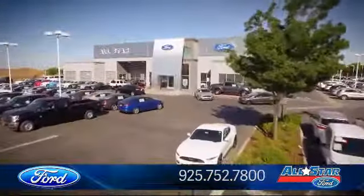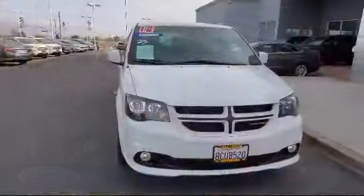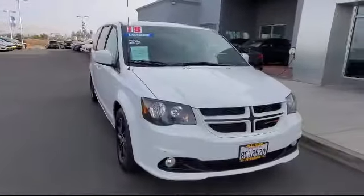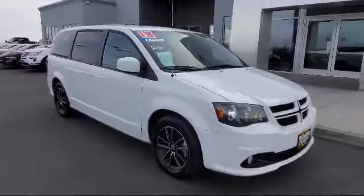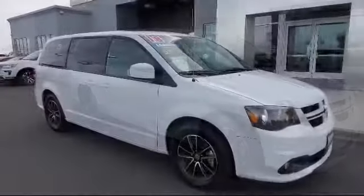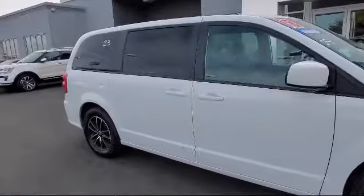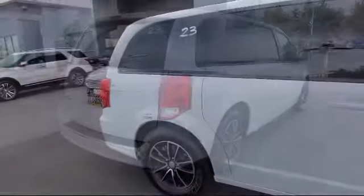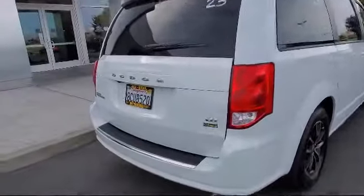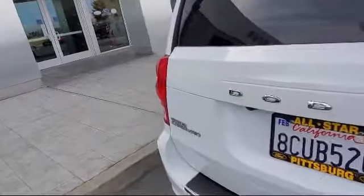Welcome to All-Star Ford, and here's a look at another one of our premium vehicles from our huge selection of cars, trucks, and SUVs. It comes equipped with Bluetooth smartphone integration, remote start system, heated front seats, navigation system, premium sound system, keyless entry, privacy glass, stability control, leather seating, steering wheel controls, and has less than 50,000 miles on the odometer.